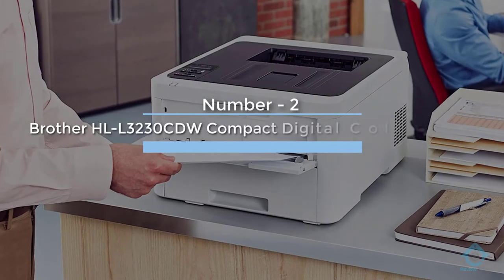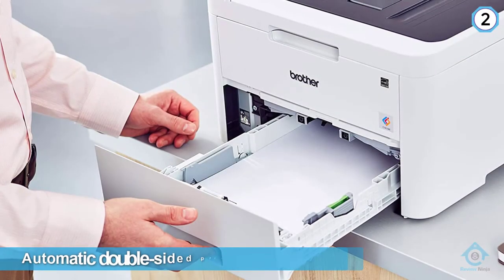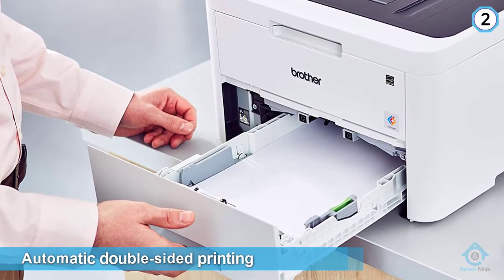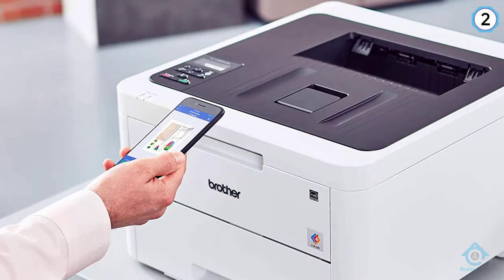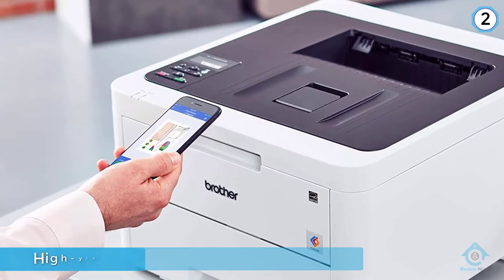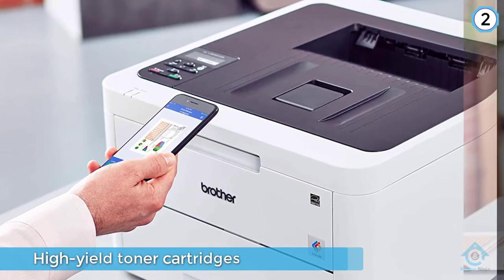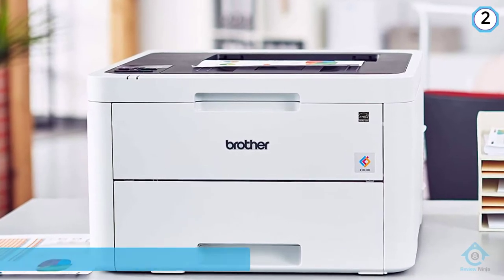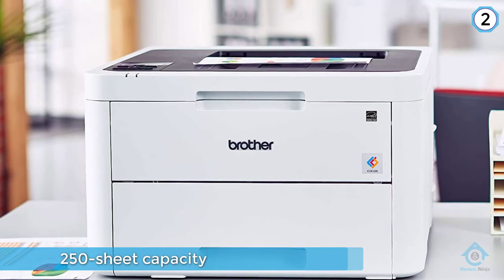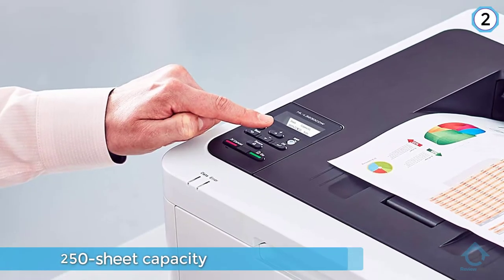Number two: Brother HLL 3230CDW compact digital color laser printer. The Brother HLL 3230CDW has automatic double-sided printing and a toner saving mode. This color laser printer can use both standard and high-yield toner cartridges to help keep printing costs down. It has a 250-sheet capacity loading tray that can hold both letter and legal sized paper, as well as a manual feed slot for envelopes and cardstock.